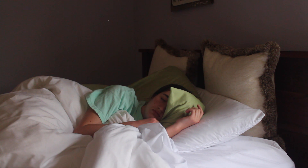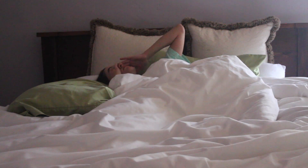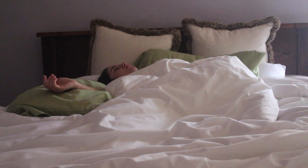Hey guys, welcome back! Today I'm going to be doing a very basic, pretty brief morning routine video. I know there's a lot out there, but I thought I'd make my own version, so let's just get into it.